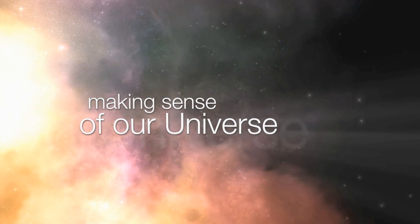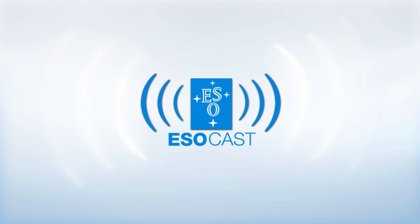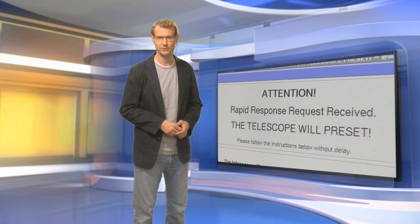Exploring the ultimate frontier with our host Dr. J, a.k.a. Dr. Joe Liske. Hello and welcome to the ESOcast. In this episode, we're going to learn about the Very Large Telescope's so-called rapid response mode.